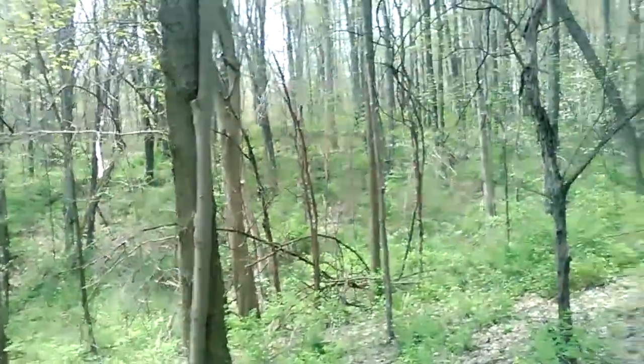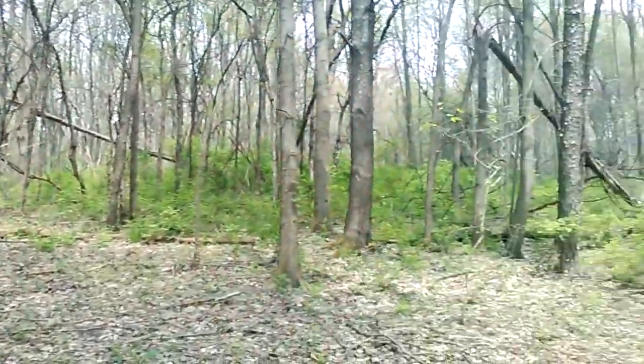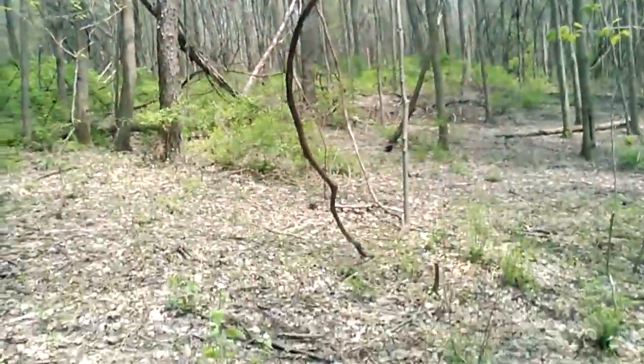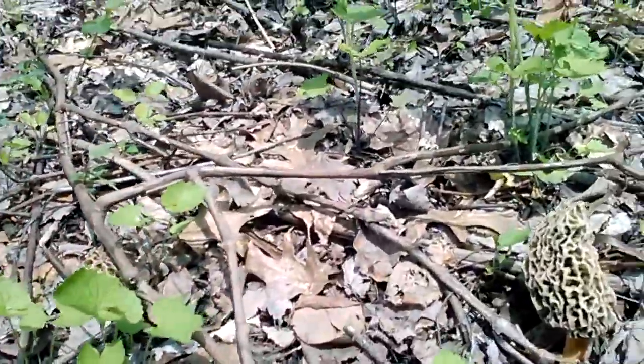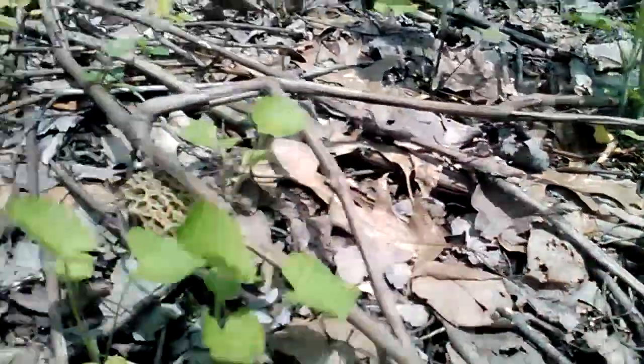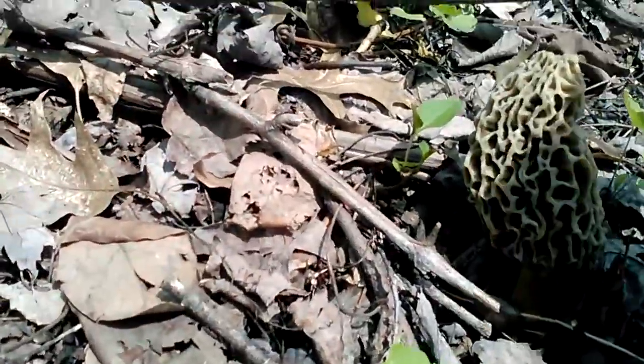So I'm just going to throw this in my bag and try to find a few more of these. Whoa, I need to interrupt this video — I just found a couple of nice gray morels. If you look around here, quite a few apple trees, cherry trees, grapevines. And right down here, some really nice gray morels, which are actually just an immature yellow morel or Morcella esculenta.